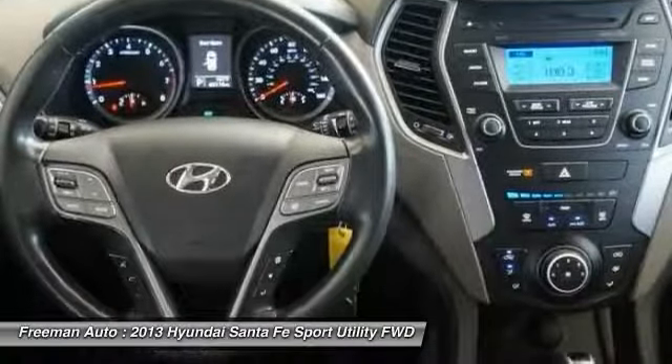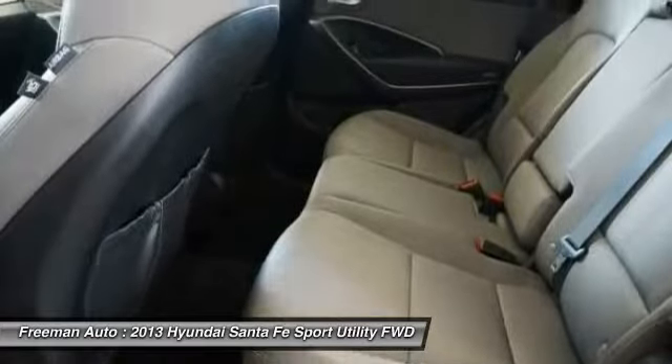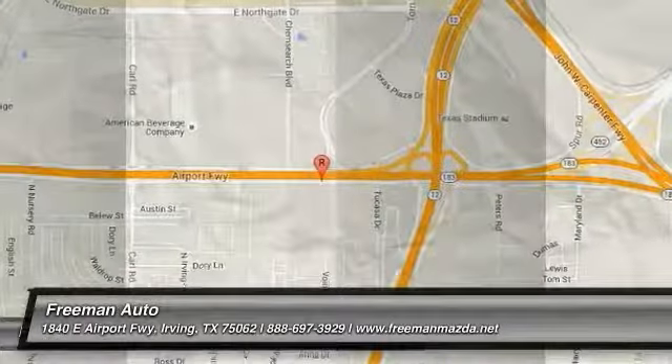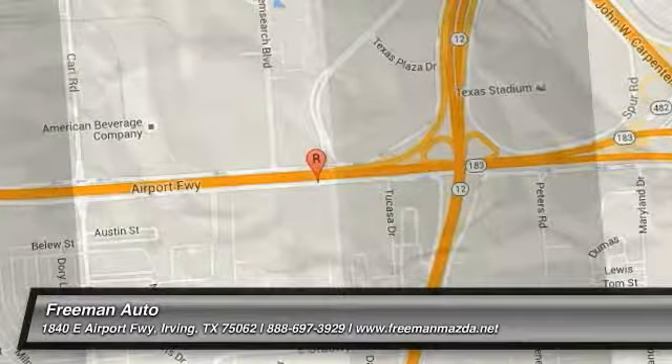This model sets itself apart with spacious, powerful, available all-wheel drive, two- or three-row seating, great warranty, and fuel efficient performance.